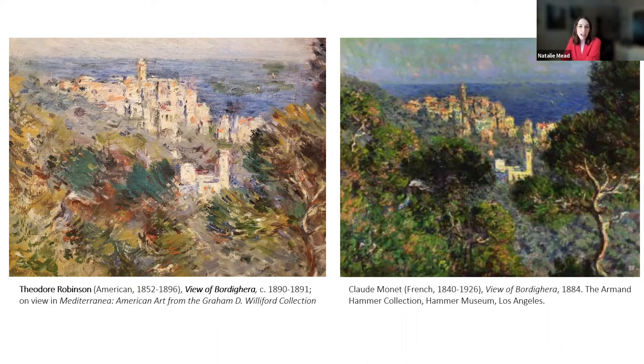There is a question about whether the collection has works by John Singer Sargent. As far as I know, Graham Williford does not have a Sargent, and this exhibition does not include one. However, it does have incredible works by people like Frank Duveneck and William Merritt Chase, representing a wide array of some of the best known American 19th and early 20th century artists.